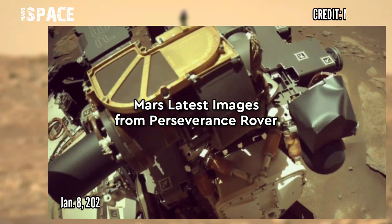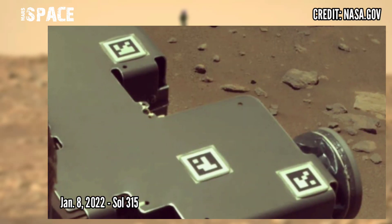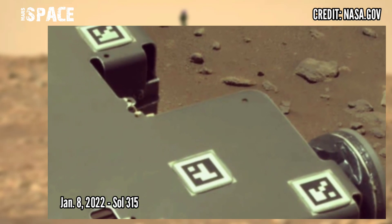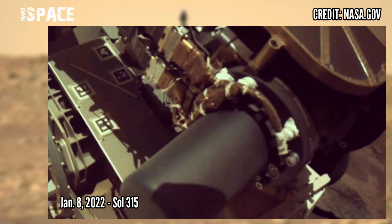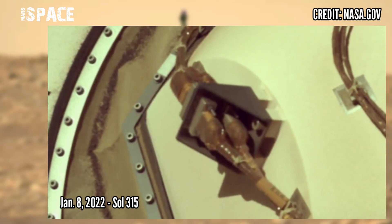And now watch new pictures from Mars captured by NASA's Mars Perseverance rover on 8th January 2022, Sol 315. Perseverance is the latest and most modern fifth rover on Mars, accompanied by the Ingenuity helicopter, nicknamed the Mars helicopter.